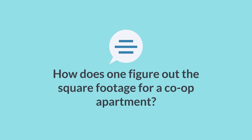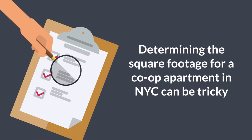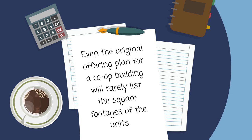How does one figure out the square footage for a co-op apartment? Determining the square footage for a co-op apartment in New York City can be tricky. Square footage figures are rarely published on co-op apartment sales listings because an exact number is rarely listed in an official document. Even the original offering plan for a co-op building will rarely list the square footage of the units.